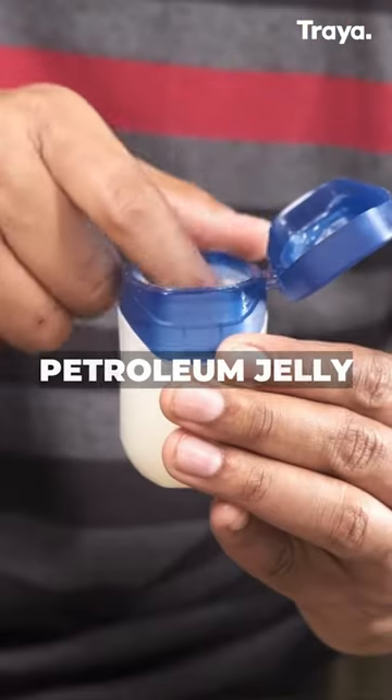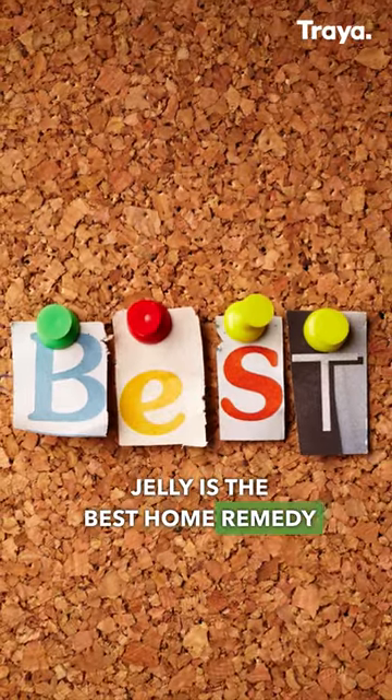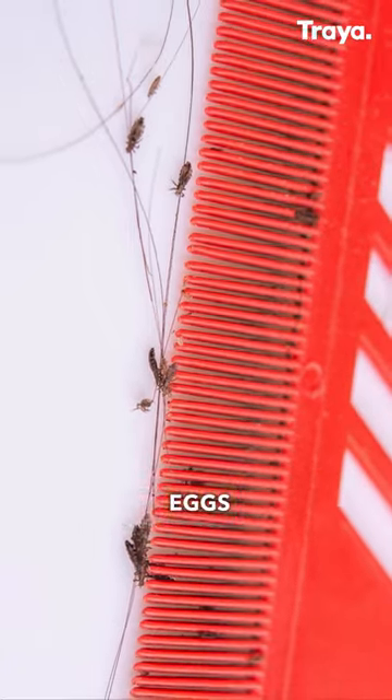Number 2: Petroleum jelly. Yes, you heard it right. Petroleum jelly is the best home remedy for lice infections as it kills them by suffocating, and also kills their eggs.